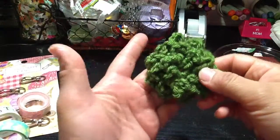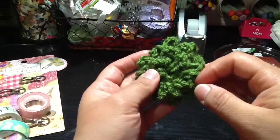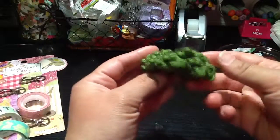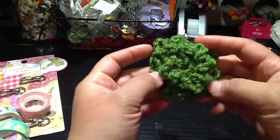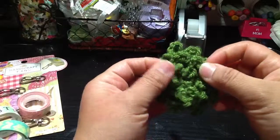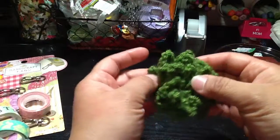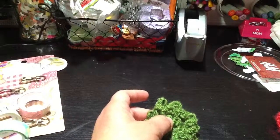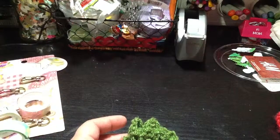There was a remnant of yarn and I decided to make this three-layer flower. I didn't follow any tutorial — I just decided I wanted to make something out of it, and this is what came out.